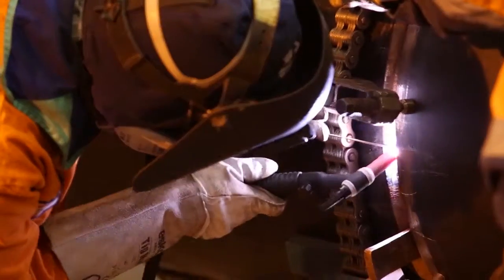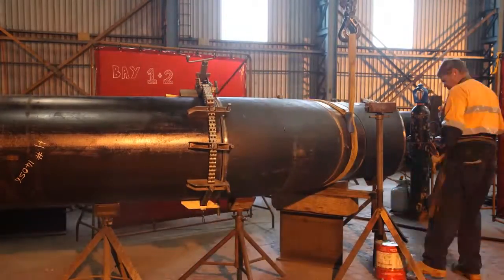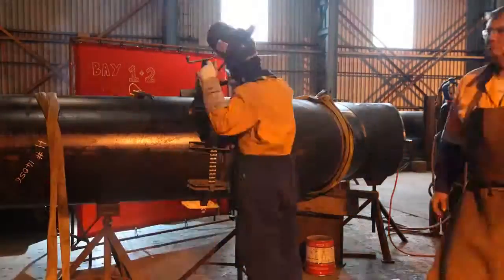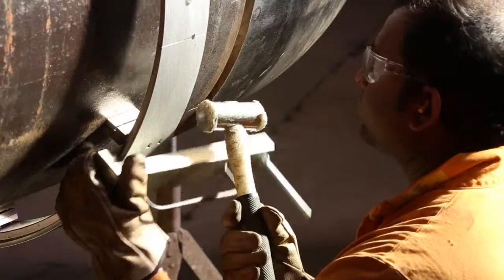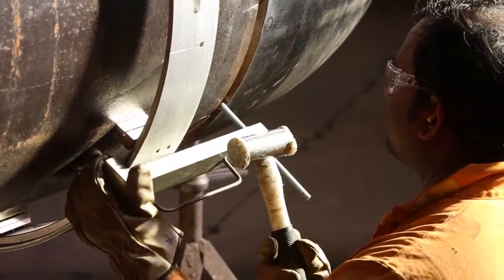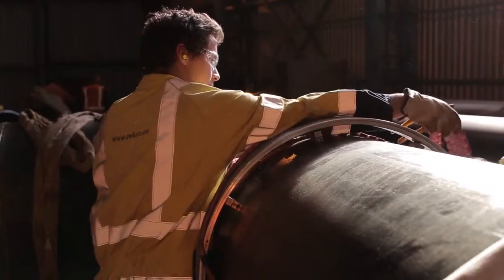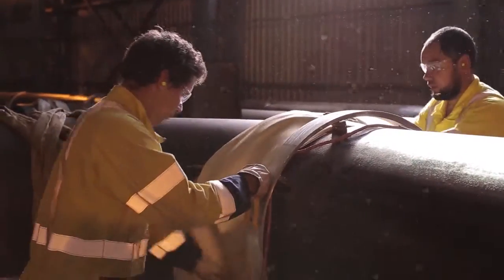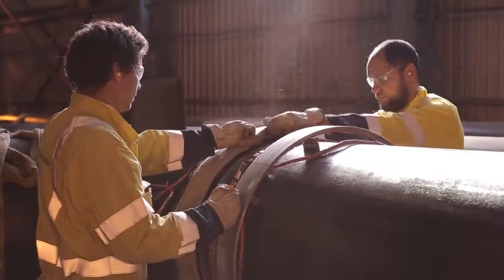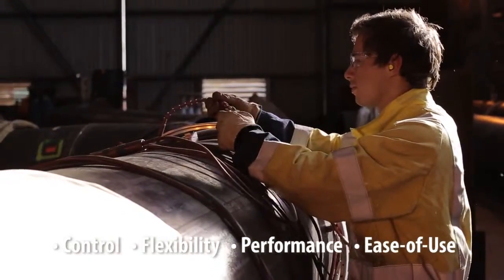One factor in consistently maintaining the highest level of quality service is Colum's 25-year experience utilizing precision Tritool portable machining and weld prep equipment. With the introduction of the AdaptArc multi-process orbital welding system, Colum can now offer customers superior orbital welding performance and versatility through AdaptArc's wide range of innovative features, designed to provide the welder with unprecedented levels of control, flexibility, performance and ease of use.